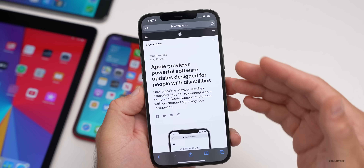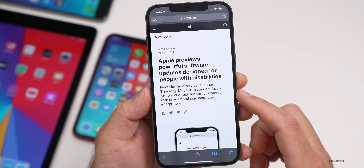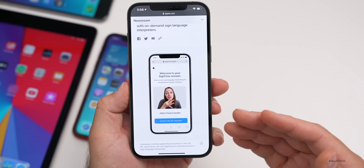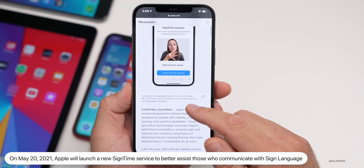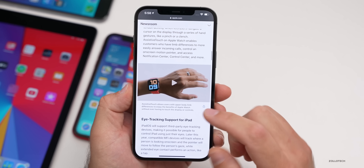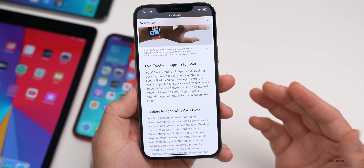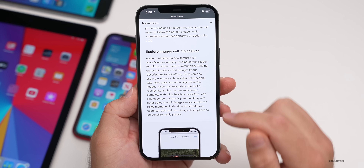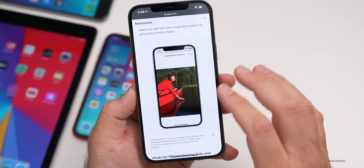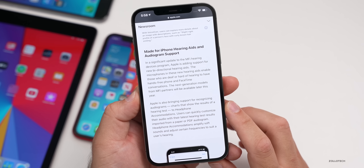Apple also previewed some new accessibility features today. Starting tomorrow, May 20th, they'll have a new sign time service that helps those who need to use sign language to communicate, available for visiting the Apple Store and with remote access. They also previewed assistive touch on Apple Watch, eye tracking support for iPad with a third-party accessory, and an enhanced VoiceOver that explores images — telling you a person is there, explaining their head position, and understanding more about the image overall.